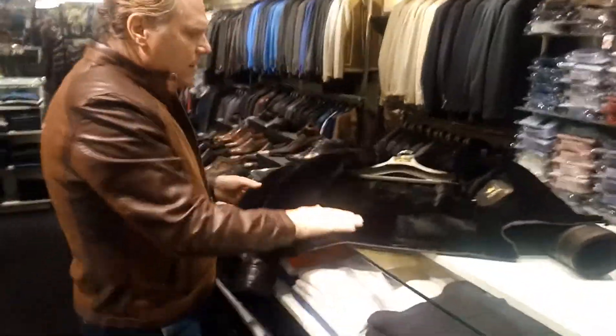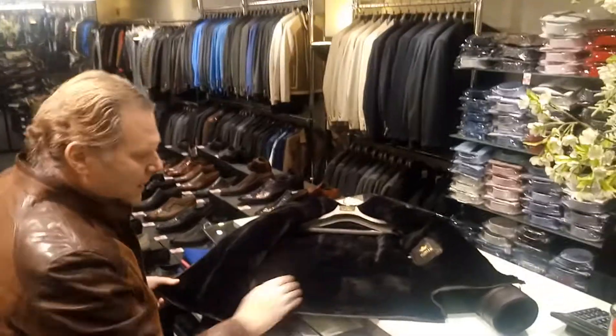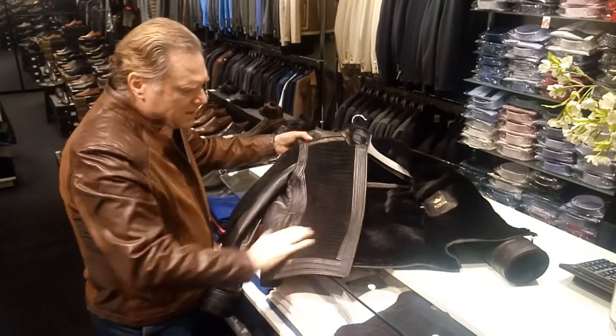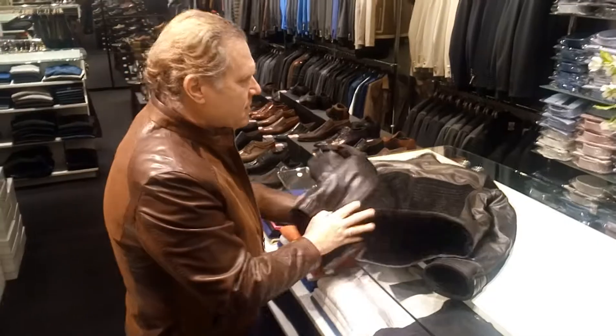This is a nice leather jacket that we just received. Nice lining, very nice design, nice stitching. You get a beautiful back. Very nice.